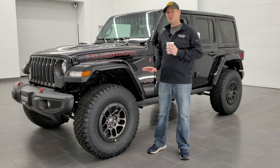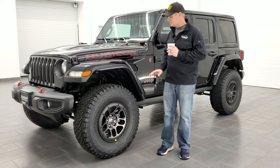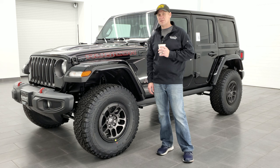This vehicle is very nicely equipped. It's got the leather seats, the color match fender flares, the color match hard top, and we'll get into all of that. But the main option that this one has is it's a little bit different from a normal Rubicon. This one has the Extreme Recon 35-inch tire group.